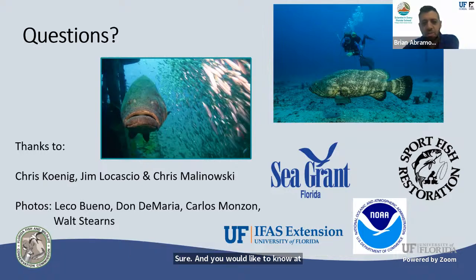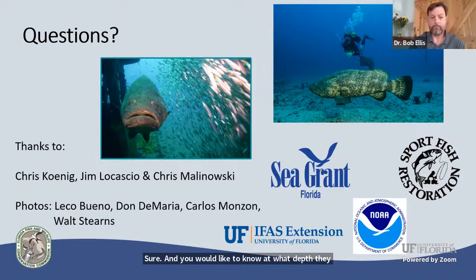Angie would like to know what depth Goliath groupers usually spend most of their time at. It varies. Here in Tampa Bay, we don't see very many inside of about 40 feet depth, but once we get out to 60, 80, 90 feet on artificial reefs and shipwrecks, we tend to find more of them. When they aggregate to spawn, they really like the range of about 70 to 100 feet. Any shipwreck in that depth zone in South Florida will probably have a handful to even more Goliath groupers on it.